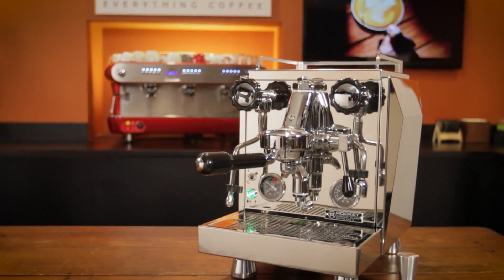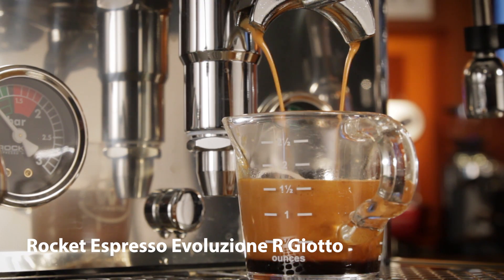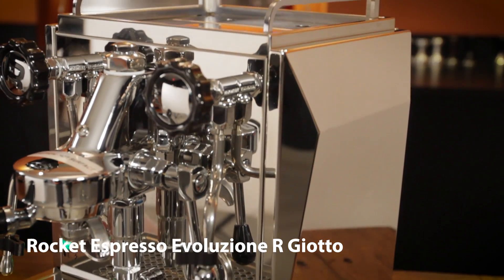The Rocket Espresso Evoluzione R uses an E61 group as well, but upgrades to a rotary pump and is the only plumbable machine of the group. We'll be looking at the Giotto version of the Evo R with its distinctive angular side panels.